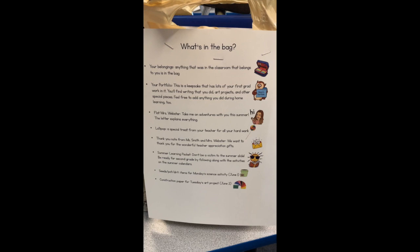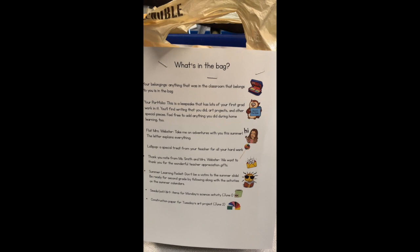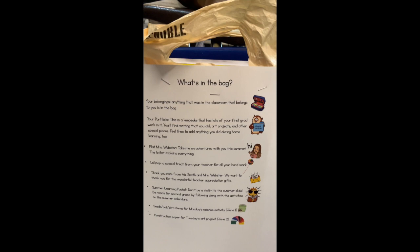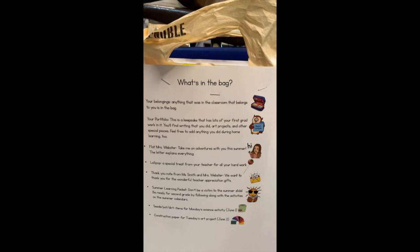The next thing is a lollipop — a special treat from your teacher for all your hard work. The lollipops aren't in the bags yet, but they will be there when you get your bag. After that, there's a thank you note from Mrs. Smith and Mrs. Webster — we want to thank you for all the wonderful teacher appreciation gifts, so there's a little thank you note in your bag that you can read with your parents.